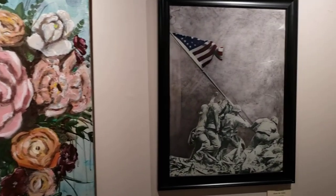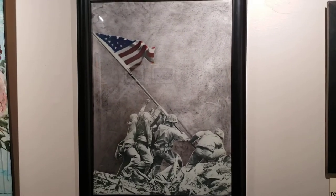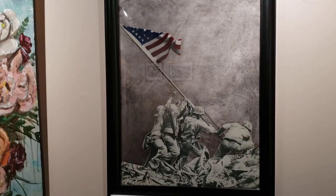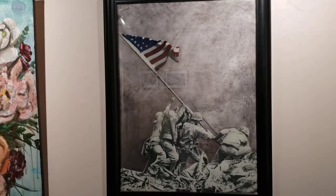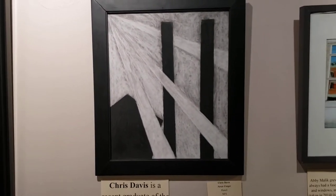Our next artist is Chris Davis. I first met Chris when he came here as a volunteer at the museum. He's a recent graduate of the University of Rio Grande. He loves history, particularly military history. This is a mixed media piece he did called Honor the Fallen, and then we have this pencil work he did called Never Forget.